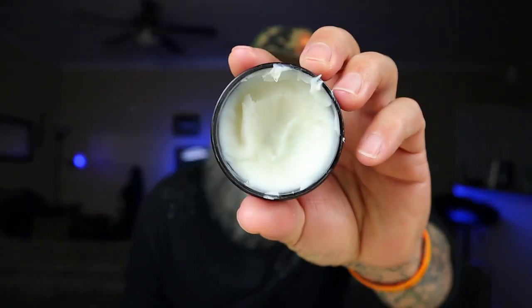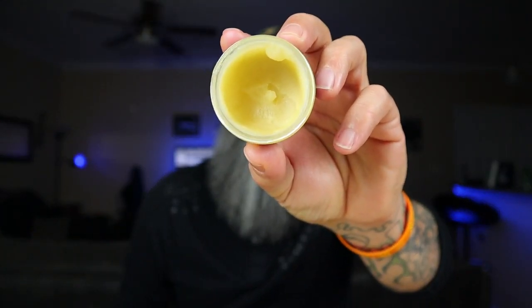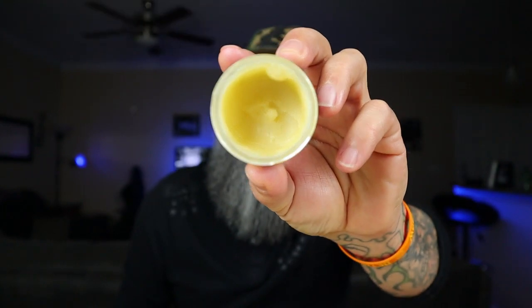The differences between the two — this is a whipped, and this is a non-whipped. The first thing you can see is the color is totally different. One of them is more yellow. It has beeswax in it, so it's got a little bit more hold to it.